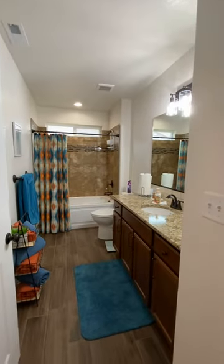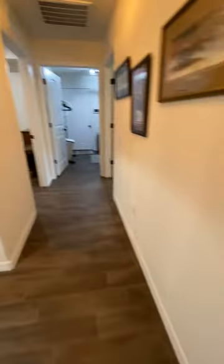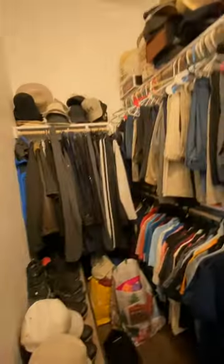Here we have a nice little updated bathroom. We're going to walk down this little hallway — here's another little room with another big closet.